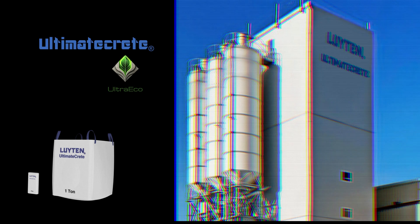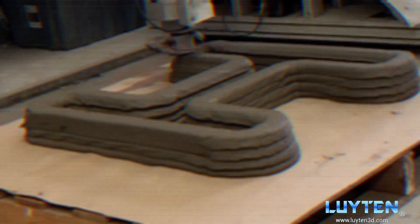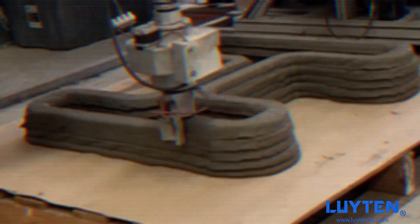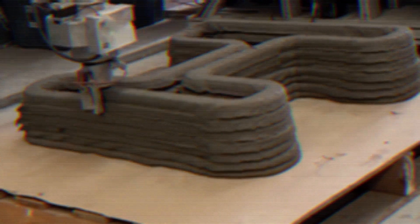Welcome to the future of construction with UltimateCrete UltraEco, the revolutionary 3D printable concrete mixture from Luton. Gone are the days of cumbersome 3D concrete printing. Our proprietary blend of materials allows for precise layering, creating durable and complex designs with unparalleled efficiency.